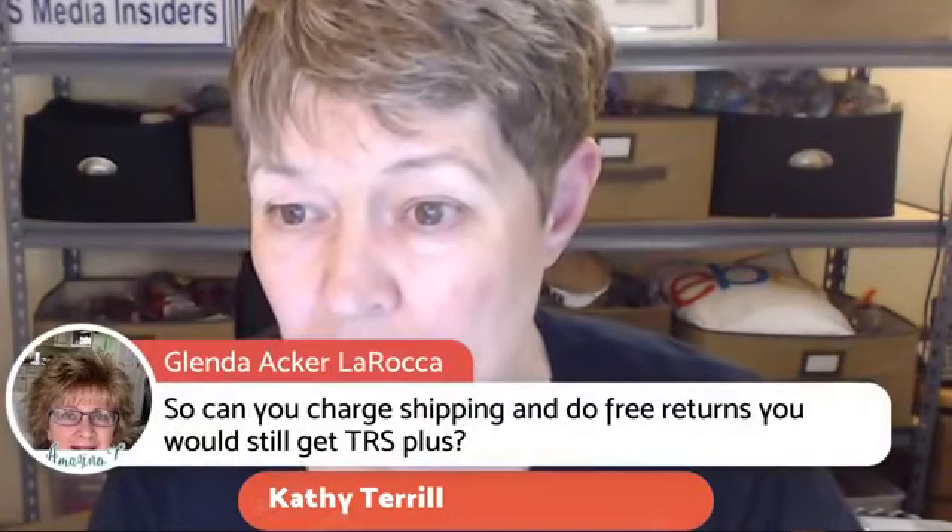Glenda asks: can you charge shipping and still do free returns and get top rated plus? Yes! To get top rated plus, the criteria is same or one business day handling, the required sales volume — 100 transactions or $1,000 US within 12 months — and you offer 30-day free return shipping. Note: these rules are for US sellers; if you're in another country like Canada or UK, check your site for the applicable rules.